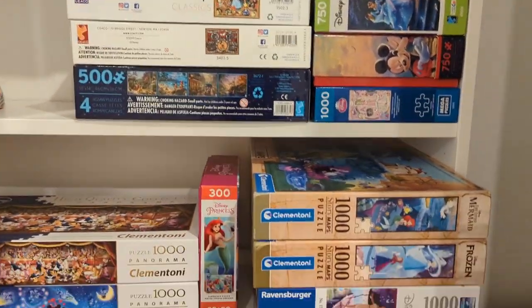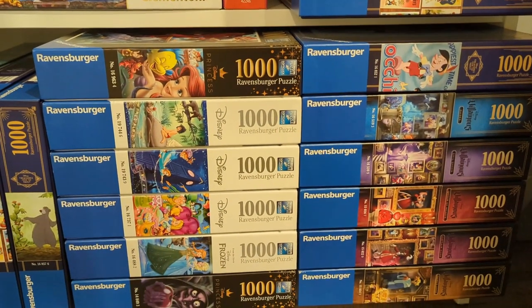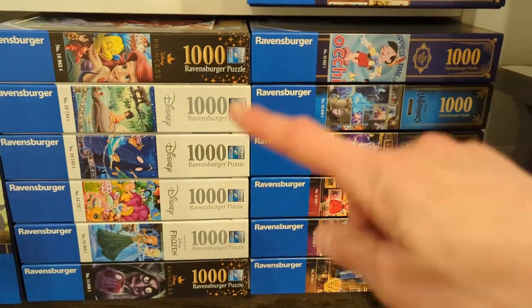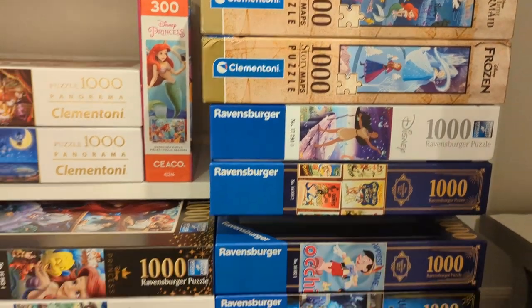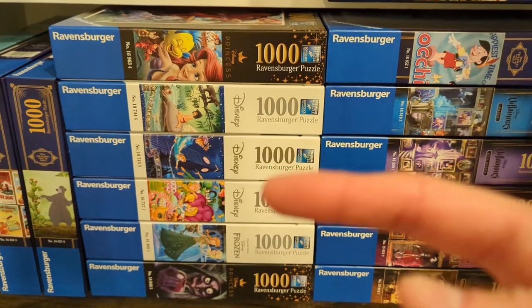Sorry if that was not the greatest video — hopefully you enjoyed! Let us know which puzzle was your favorite, and let us know if you see one down here that you think I should start next, because these are all kind of in the running. Thanks everybody for watching. Make sure you stay tuned for pin time and we'll see you guys next time. Bye!